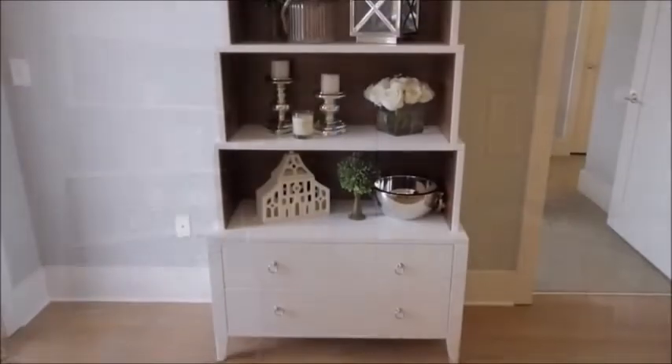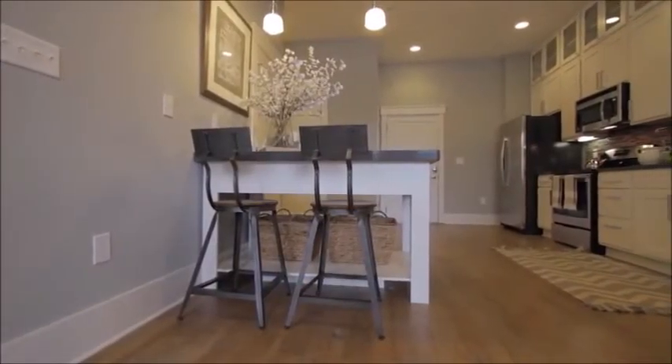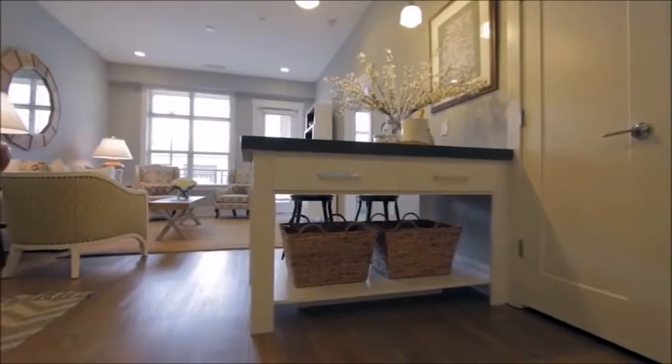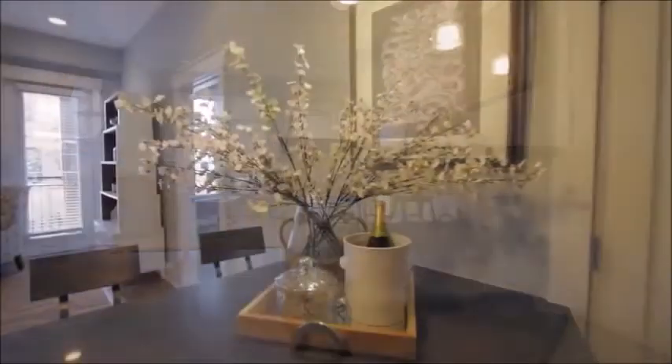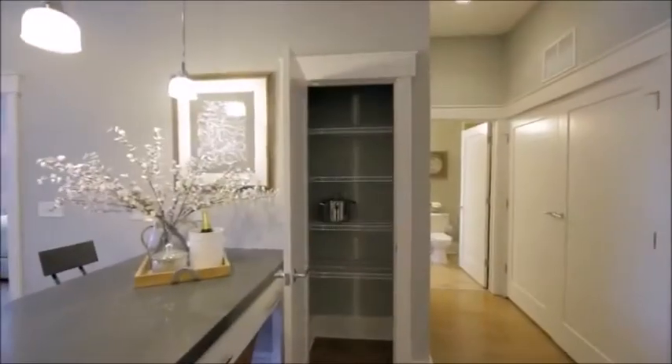The open concept flows into a cozy living area with ample space, recessed lighting, and access to a spacious covered patio. The built-in dining area can also serve as an island.